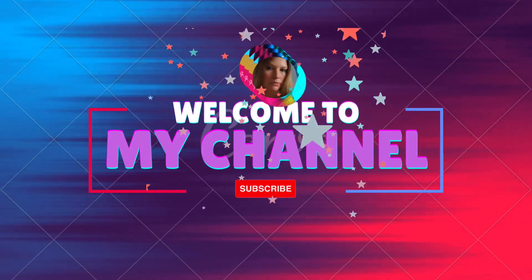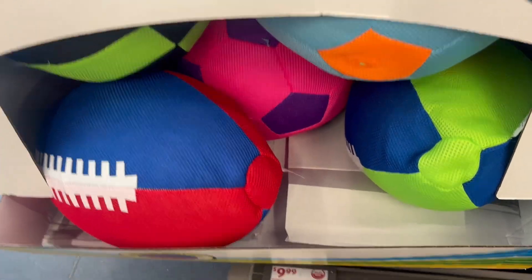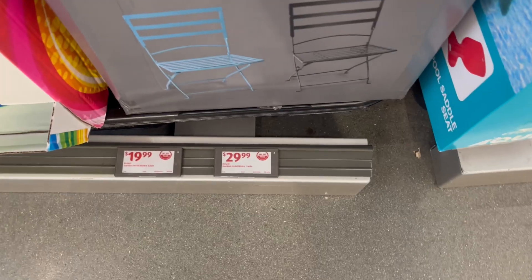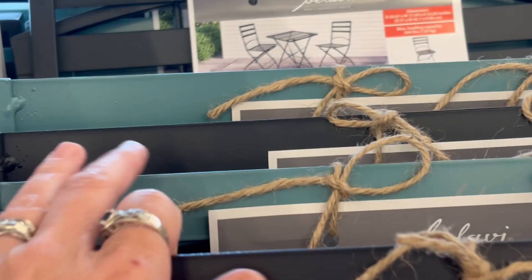Hello everyone, thanks for clicking on today's video. We're doing an Aldi haul for this week. We have footballs, basketballs, and soccer balls for $9.99. We have this bistro set for $29.99 — you cannot beat this, this is such a wonderful deal.